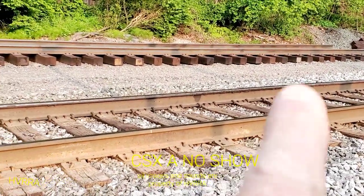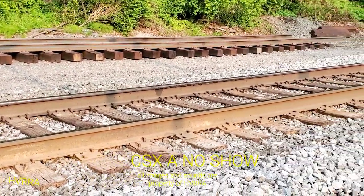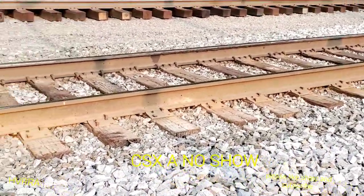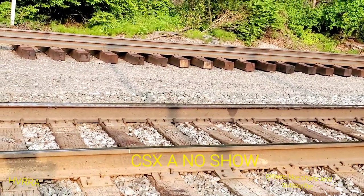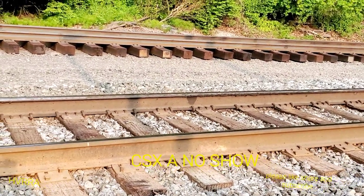You can see that rail right there — the whole top of it's D-lammed, the whole side of it's D-lammed. There's a chunk missing out of it. It has been like this for probably eight or nine months now.